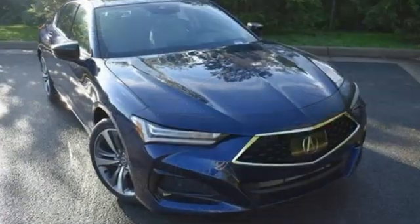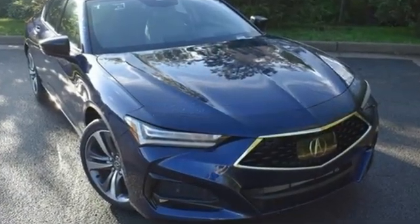Acura has a legacy of innovation, a legacy that continues here. Hurry in today for a test drive.